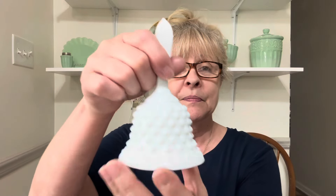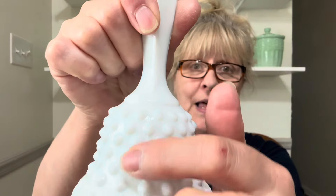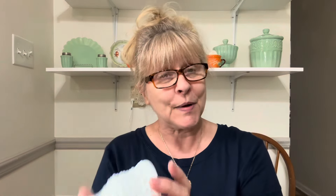Next, I have a beautiful Fenton hobnail bell. It's in excellent condition — there are no chips, cracks, or flea bites that I can see. It does have the mold lines, but other than that, perfect condition. If you're interested in this Fenton bell — I think it's Fenton — it's $12 and it's number 18.